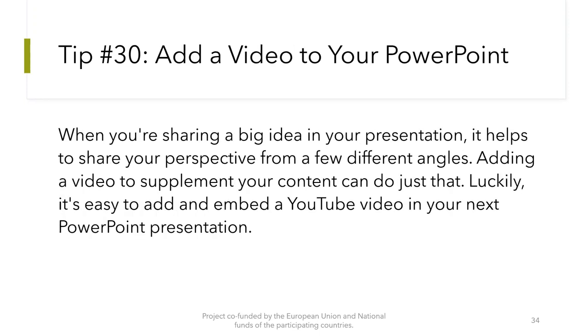Tip number 30: Add a video to your PowerPoint. When you are sharing a big idea in your presentation, it helps to share your perspective from a few different angles. Adding a video to supplement your content can do just that. It's easy to add and embed a YouTube video in your next PowerPoint presentation.